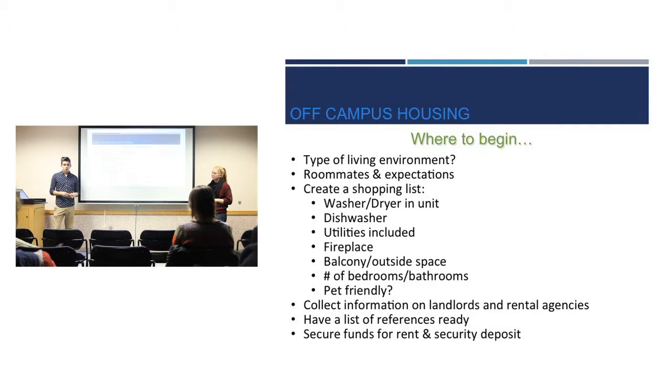Is the place pet friendly? Do you want a dog, cat, or just a fish? Collect information on landlords and rental agencies here in Bozeman. Have a list of references ready so landlords can see you're a responsible person. And make sure you have all the money ready — a security deposit and usually first month's rent all need to be ready to pay as soon as you want to lease.